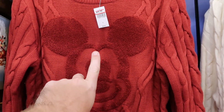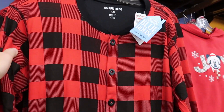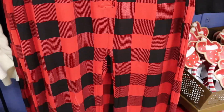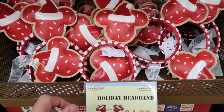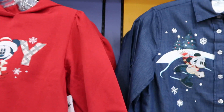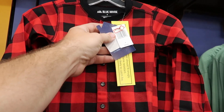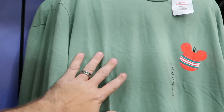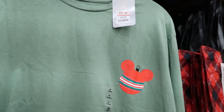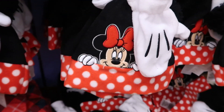They still have Christmas sweaters with Mickey for $44.99, and a cream-colored Minnie Mouse version as well. There's still that little blue house onesie for $30.99 in adult size. Holiday headbands have been discounted further to $4.99, originally $20.99. There are also new little blue house kids versions for $17.99, originally $34.99, and a long-sleeve shirt with a Mickey ornament for $25.99, down from $44.99. There are still Minnie Mouse hat and glove sets as well.